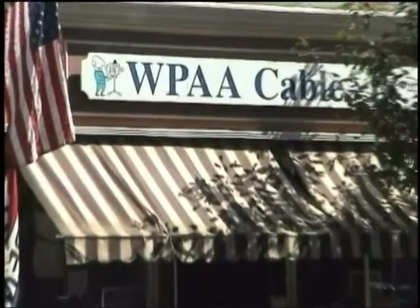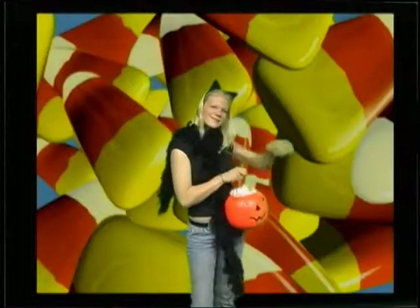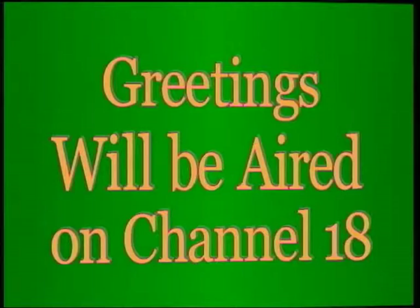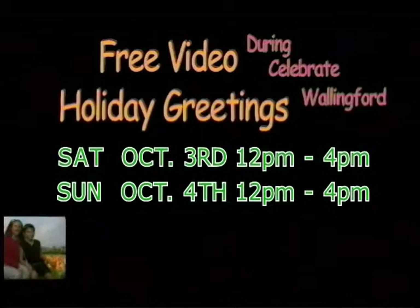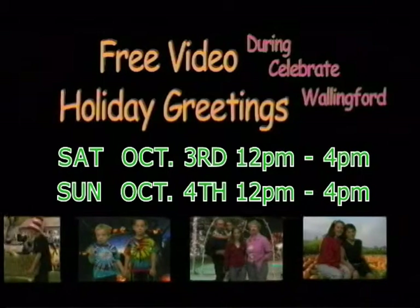We'll be back. But don't forget — just up the street, WPAA Cable 18 Studio will be offering everyone a chance to come in and make their very own video holiday greeting for free. Choose from a variety of holidays and backgrounds to see your greeting aired here on WPAA Channel 18. Stop by our studio at 128 Center Street, conveniently located near the town green, on Saturday October 3rd and Sunday October 4th, noon to 4 p.m.